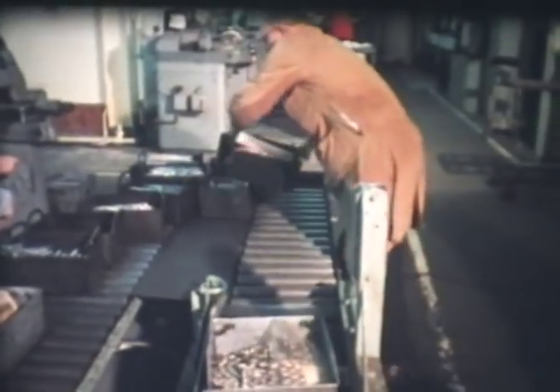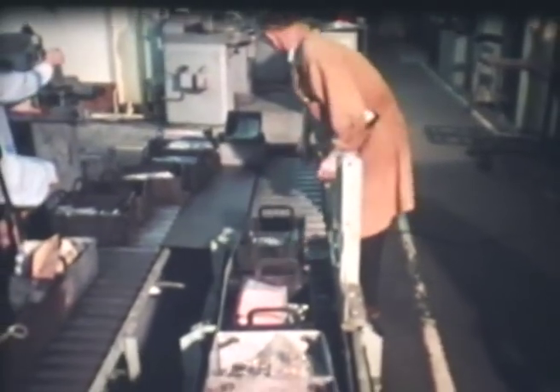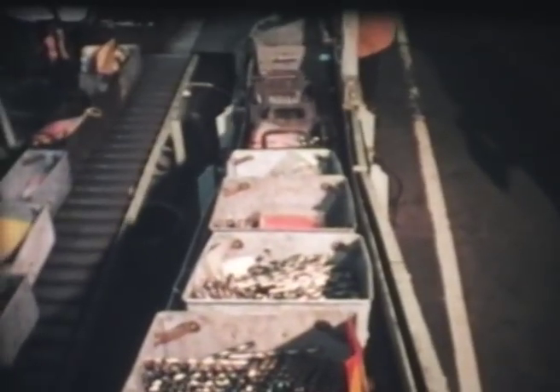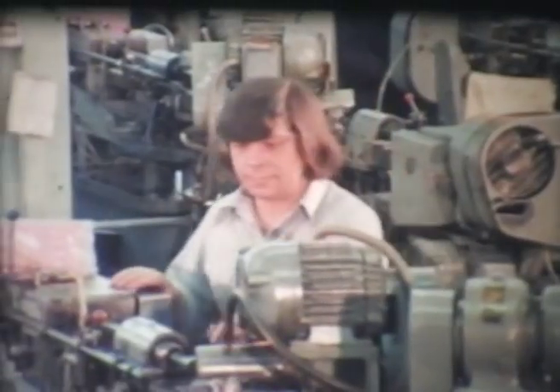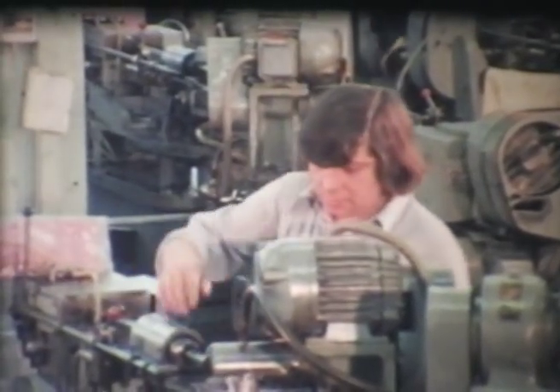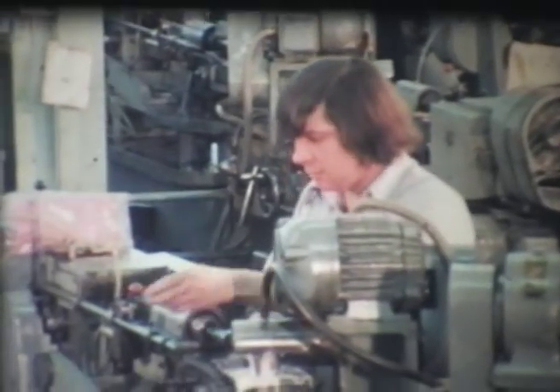When finished components such as these twist drills arrive at the end of the production line, it's difficult to imagine just how many people have been involved in making them. Producing drills, like anything else in the engineering industry, involves a lot of people. Some work on the shop floor like the craftsman, while others whose jobs are just as essential work elsewhere.